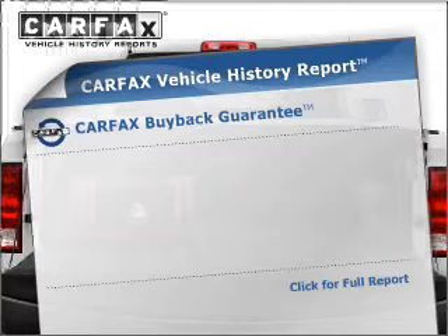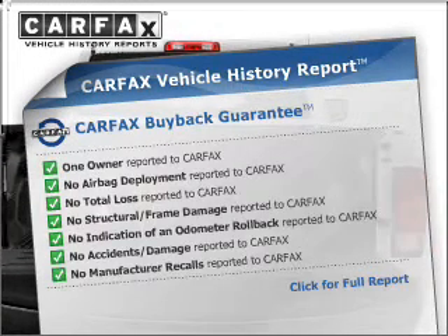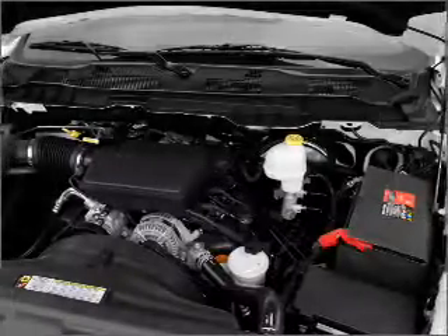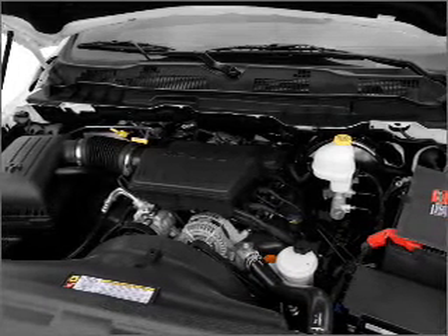Know the history on this ride and greatly reduce your buying risk with the included Carfax Vehicle History Report. Plus, enjoy these notable features that are included in this vehicle: air conditioning, power steering, an AM-FM stereo with a CD player, and an adjustable tilt steering wheel.